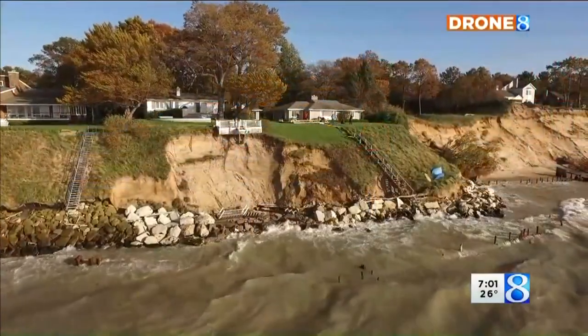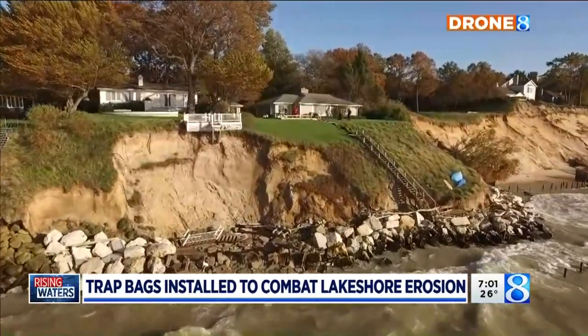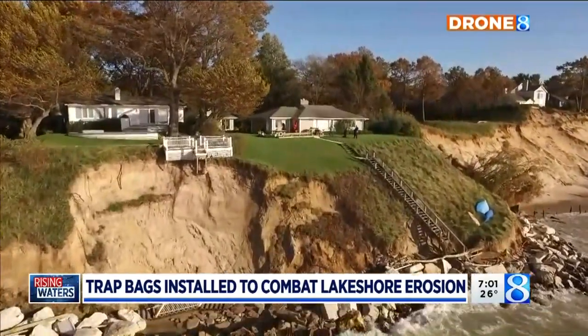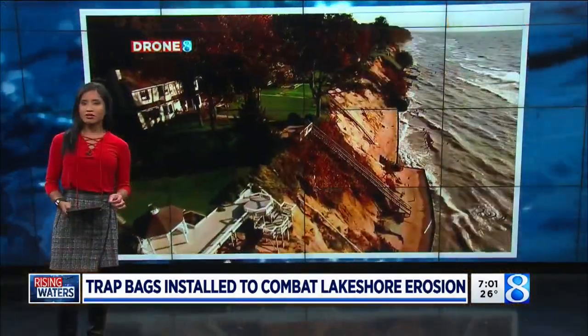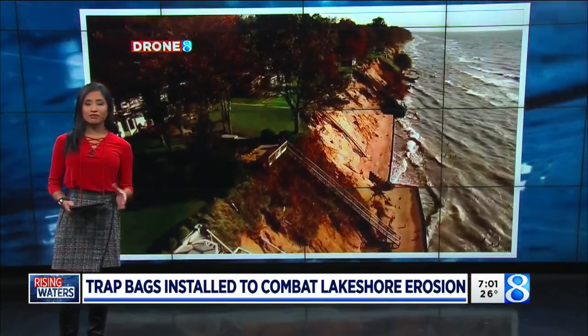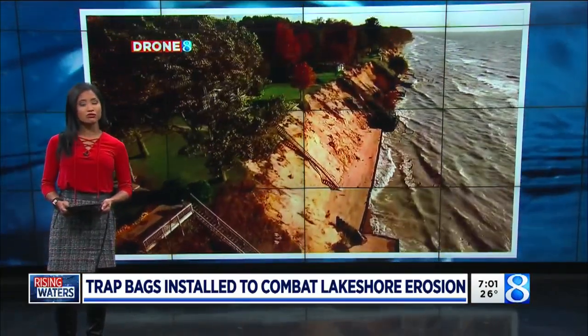Hi everybody, I'm Marley Ginter. Tonight at 7, homes in Montague are teetering on the edge of Lake Michigan as erosion forces them inches from the shore. Some are now trying new methods to keep waves at bay with concrete seawalls — a process that's never been done on Lake Michigan. Our Lakeshore reporter Whitney Burney was there as contractors worked to put the structures in place.